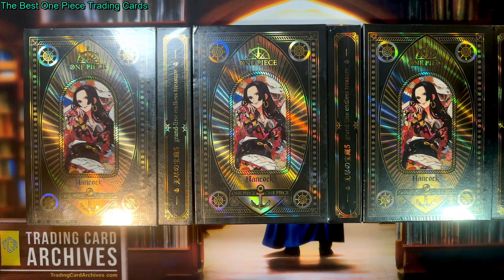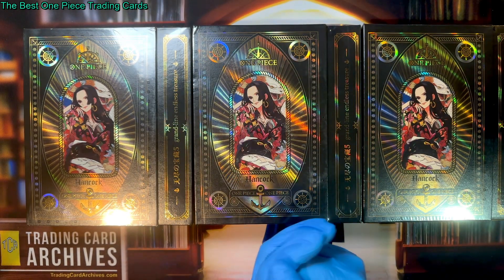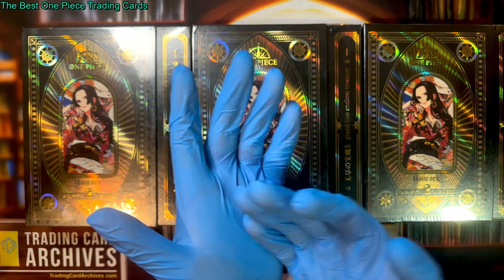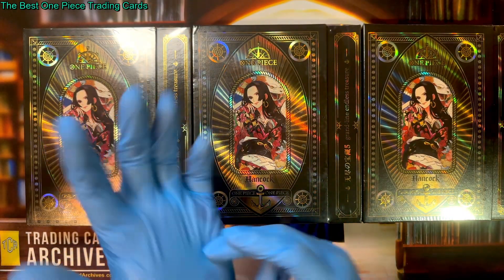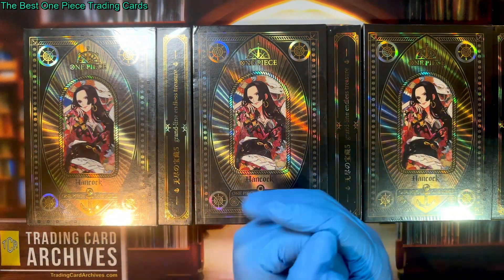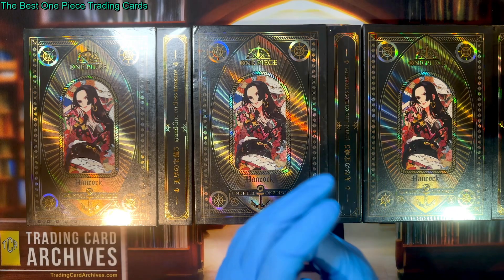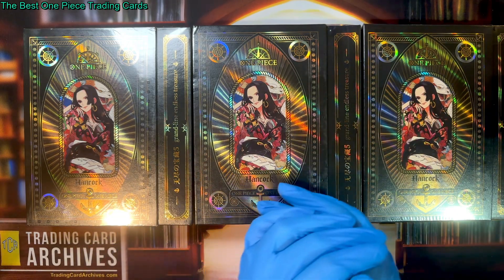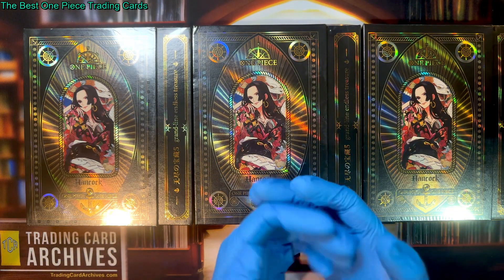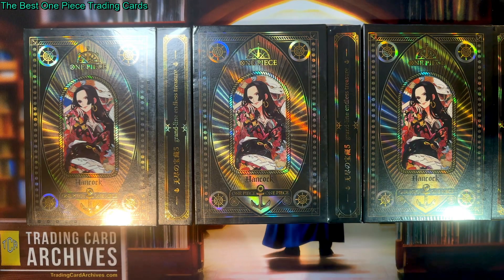Hello, it's the Archivist from tradingcardarchives.com. I'm back with my blue gloves on to do another video on trading cards. I only have five or six more pairs of blue gloves and then I'm switching to purple gloves. I'm excited — purple is my favorite color so I figured I should switch over. I might do a gloves unboxing video again.